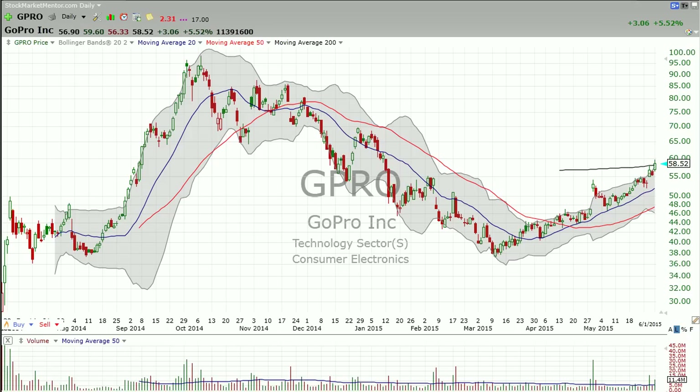So anyway, that's it for this chart of the day. Members, over to the strategy session, and we'll look at some stocks there.